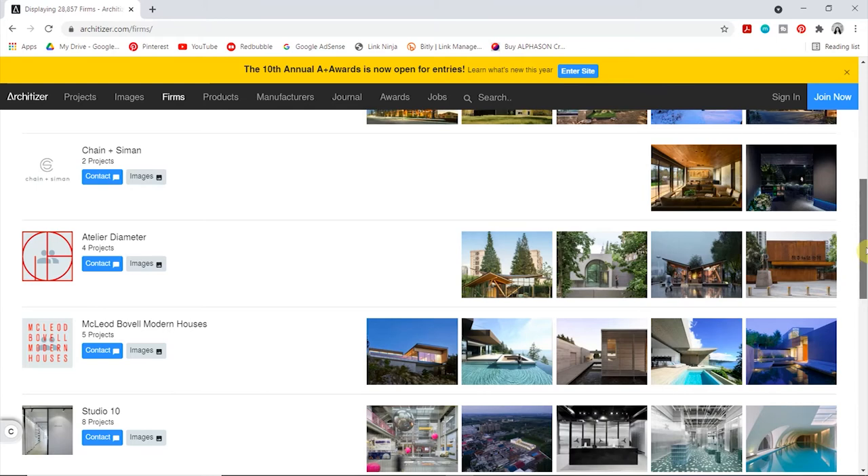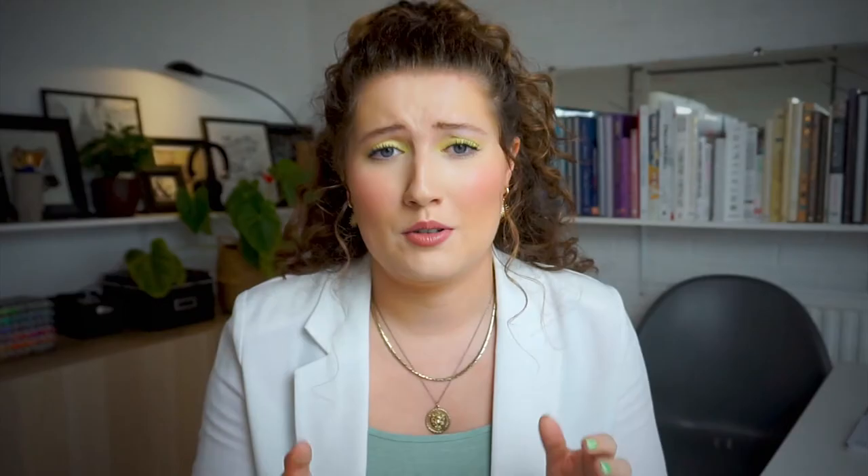They have products and manufacturers too that you can find on the tabs at the top. However, because they are an American company, most of them are going to be based in the US. They do have international suppliers as well, but the majority are American. For me, Architizer is one of the most multifaceted websites for architects and designers to use, compared to Architonic and Arxaeli — even though I love those two as well.